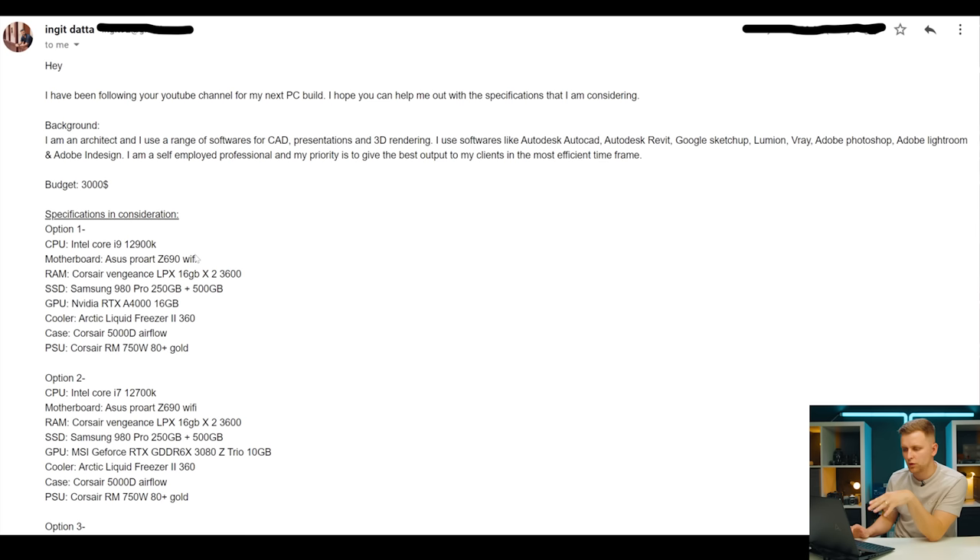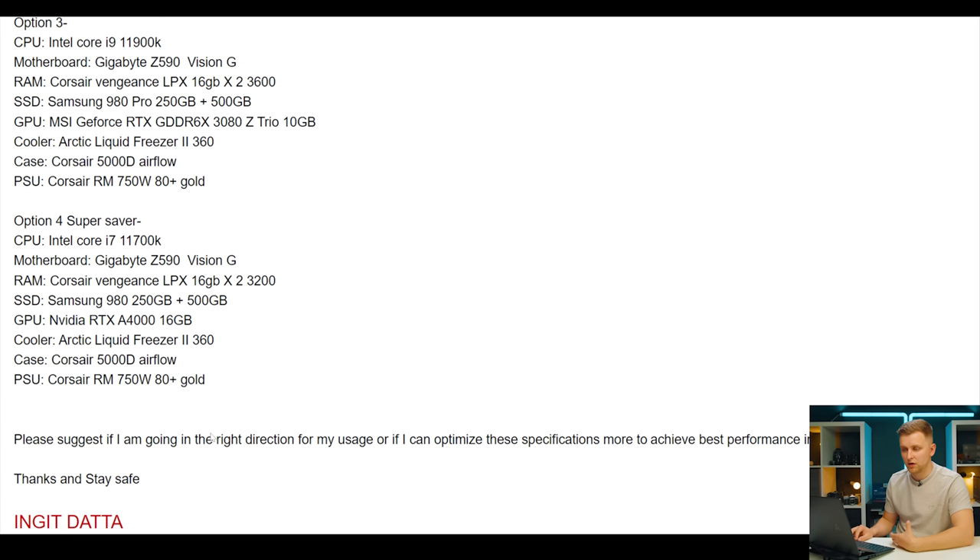Option one is: 12900K, Asus ProArt Z690 WiFi, Corsair Vengeance LPX 16GB 3600MHz, Samsung 250GB SSD, Nvidia RTX A4000 16GB, Arctic Liquid Freezer 2 360mm, Corsair 5000D Airflow case, and Corsair 750W PSU. Option two swaps the A4000 for an RTX 3080, which actually has more computing power — the A4000 is really equivalent to an RTX 3070. Options three and four are 11900K and 11700K, which I wouldn't go with at all since 11th gen is more expensive and performs worse than an i5 from 12th gen.